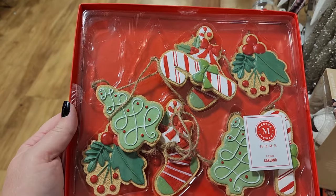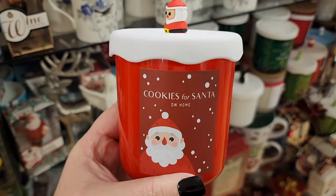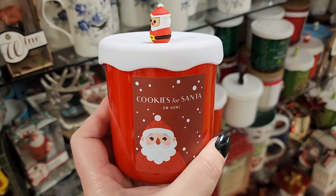$13. Y'all, that's some adorable garland — 4 feet. $8. More of the DW candles, and those always smell good to me. And man, they're cute.